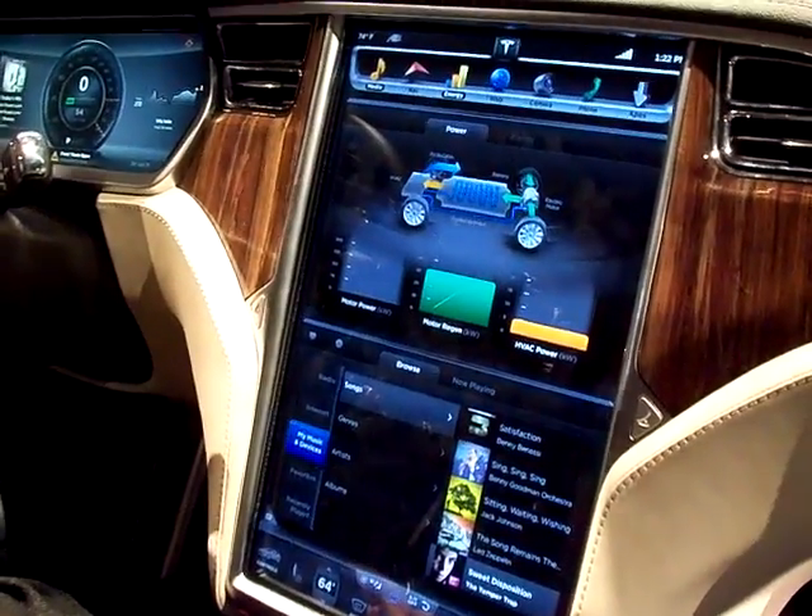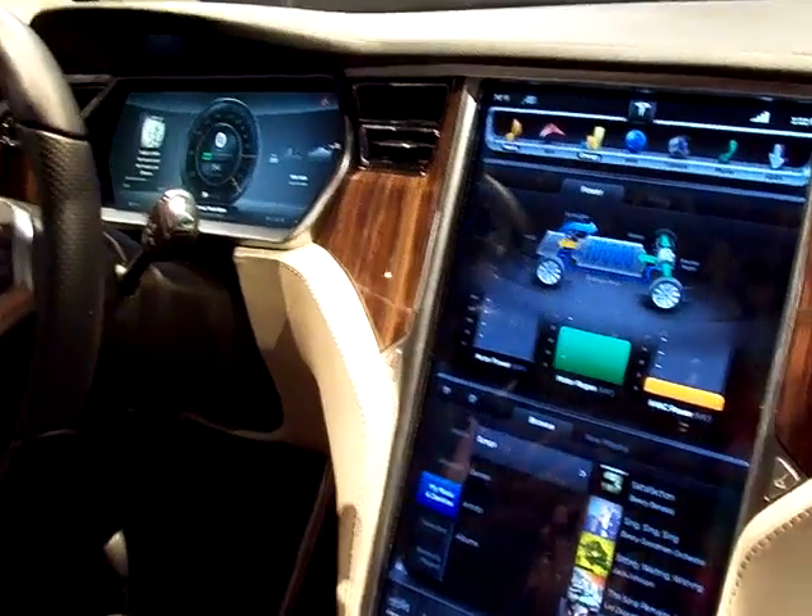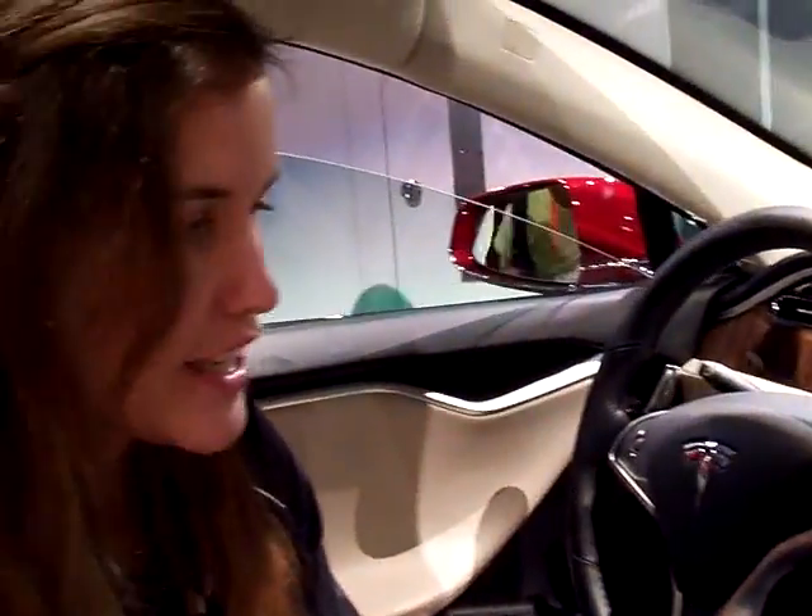There's also an energy monitor here, so in real-time you can see how much energy is being put out by the motor, how much is being regenerated by braking, and this will all fluctuate in real-time.